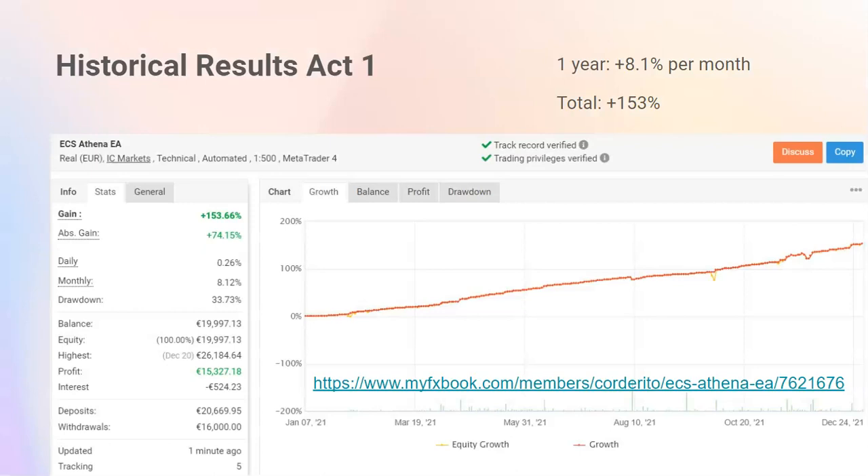Athena EA results — here they come. Our first account has been trading for more than a year since January 2021. This is recorded on the 17th of January 2022, so we're more than a year further, and it's in the meantime up 160%. In this screenshot we see 153%, and it's about 8% per month average.